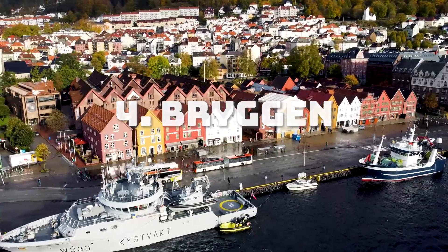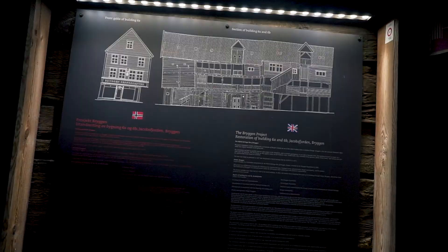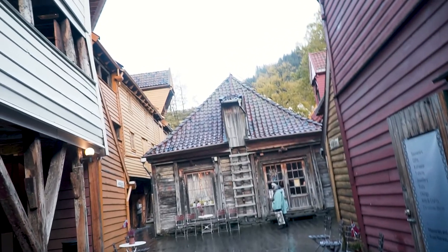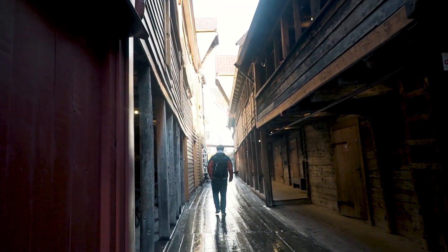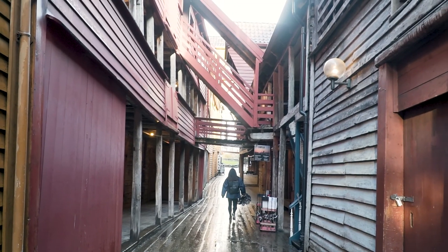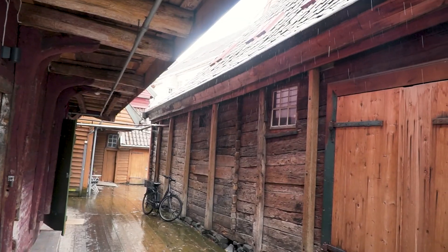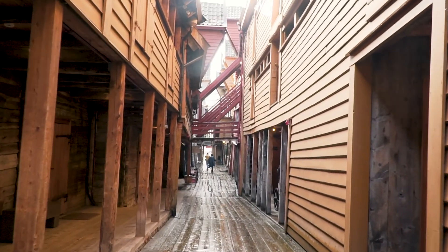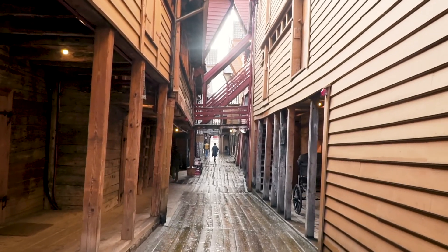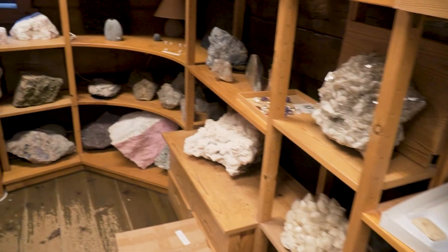Bryggen is one of Bergen's and Norway's main attractions. It was built after the Great Fire in 1702 and is included in the UNESCO World Heritage List. The very first buildings in Bergen were situated at Bryggen, which has been a vibrant and important area of the city for many centuries. Hidden behind the iconic Bryggen front lines is a hidden world of passages, small shops, galleries and artist studios ready for you to explore. I went to a small stone shop while exploring and got myself a stone — because I like stones.